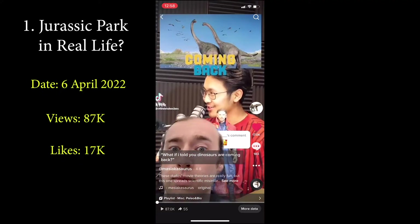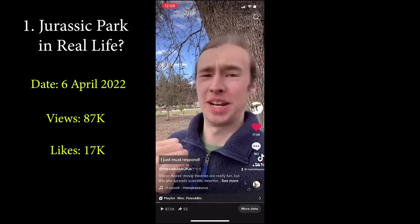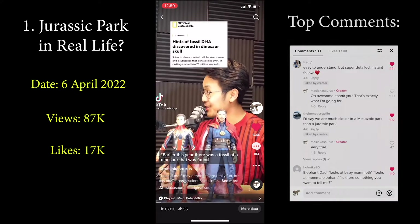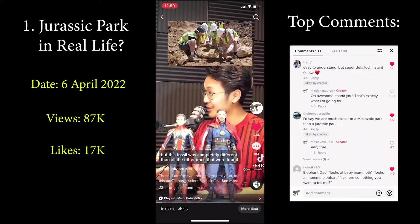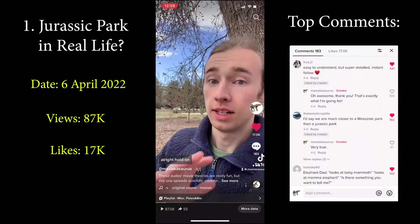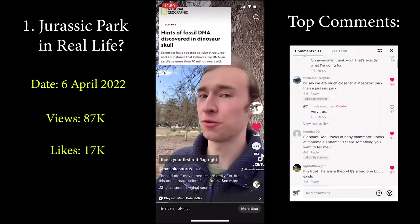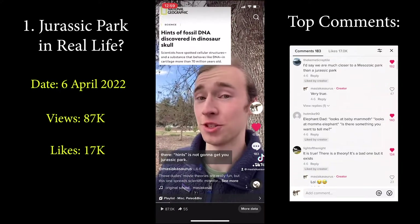So earlier this year, there was a fossil of a dinosaur that was found, but this fossil was completely different than all the others because there was dinosaur DNA found on it. All right, hold on — I appreciate you citing your source, but 'hints of fossil DNA'? That's your first red flag right there. 'Hints' is not going to get you to Jurassic Park.